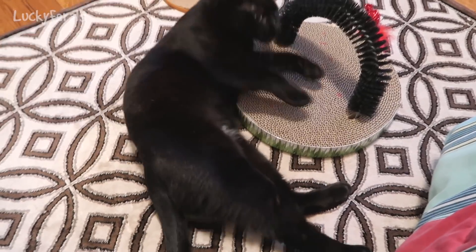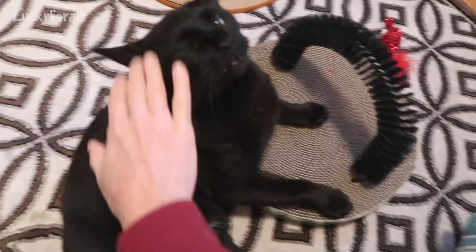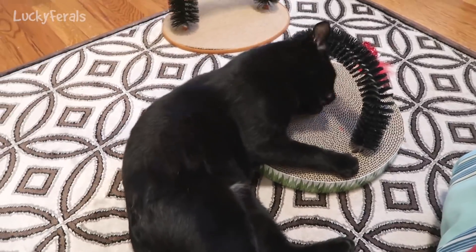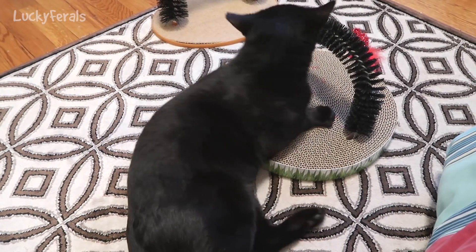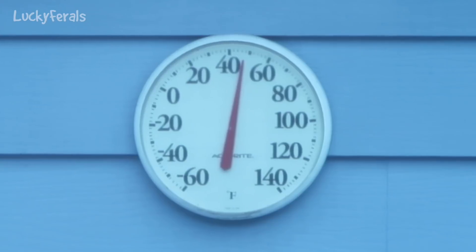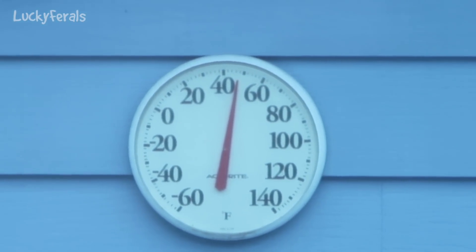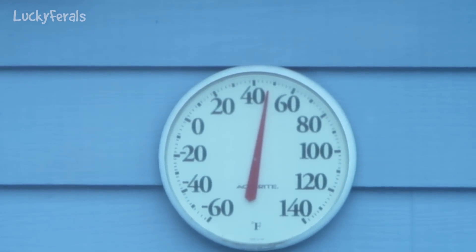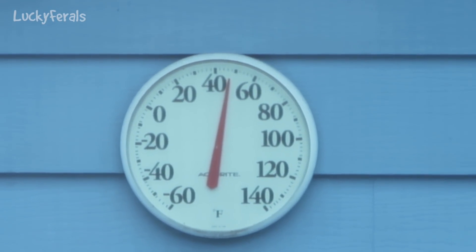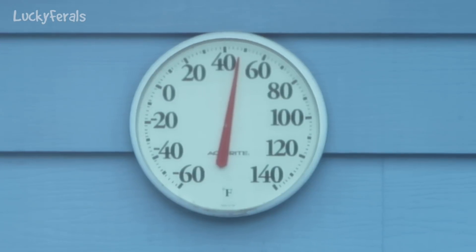Good morning, Boo. How are you? It is like dark and cloudy out, but oh my gosh, it is almost 50 degrees — that's like a 50-degree difference in less than a week. I am so happy even though it's raining and cloudy and dark, because hopefully all of the snow will melt today.